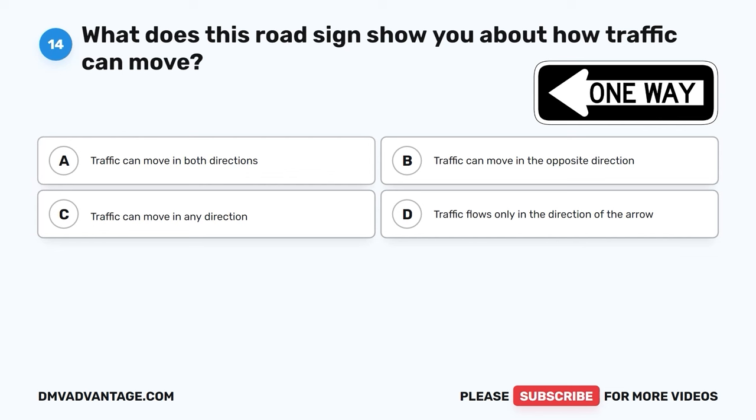The correct answer is A, reduce your speed and drive slower than usual. When the roads are slippery, it's important to increase the space between your car and the one in front. This gives you more time to stop safely and helps prevent accidents.